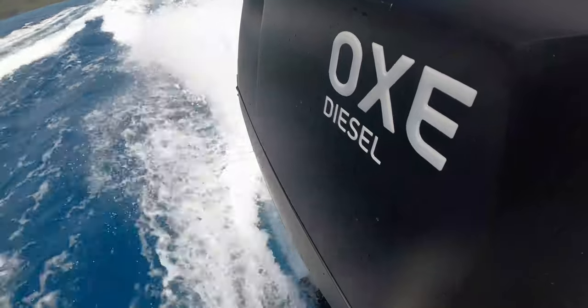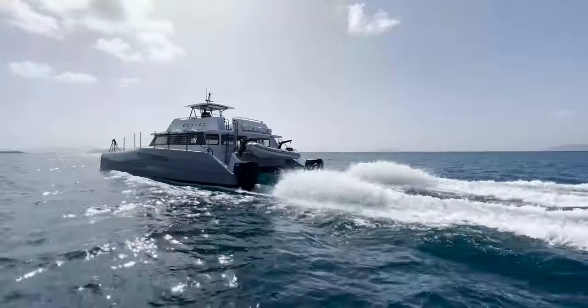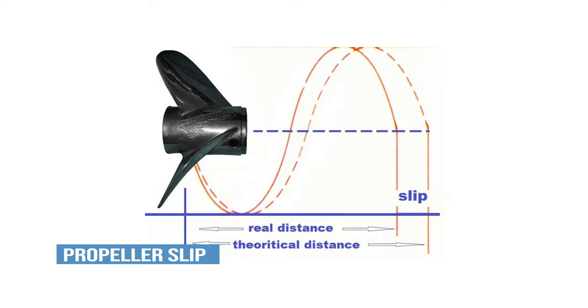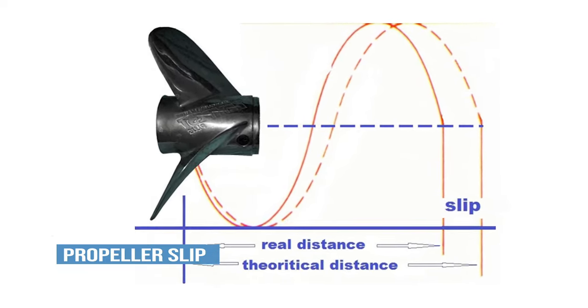When operating in air, or in our case a liquid, the liquid moves away from the propeller as it's propelled forward, so we lose some efficiency. It's so common that there's even a name for it — propeller slip — the difference between the theoretical distance the prop moves forward and the real distance.